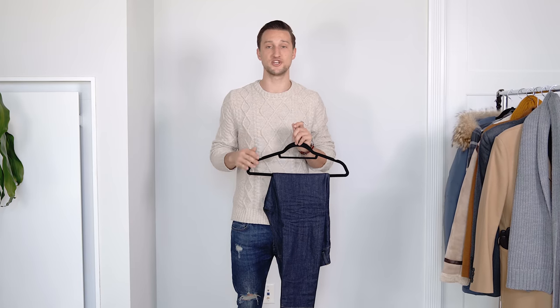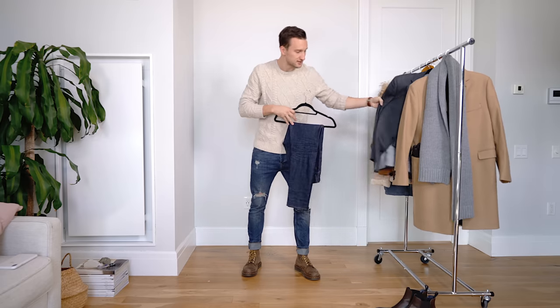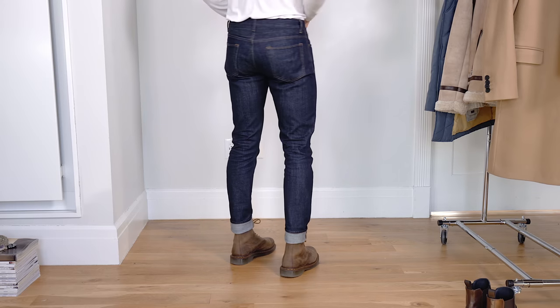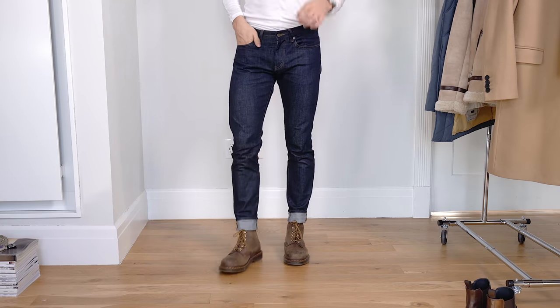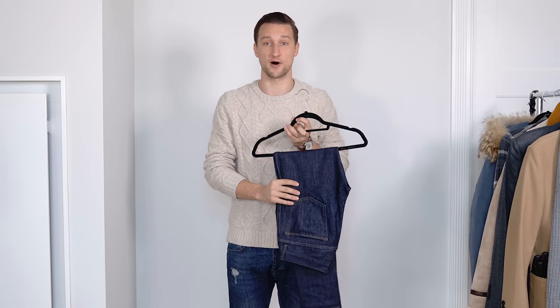I'd also like to include that every guy needs a pair of raw denim jeans in their closet — no matter the season. These walk the line between the super dressy suit pants and the ripped casual jeans really well. A piece like this is essential to the concept of building a wardrobe with just 12 pieces, because versatility is number one. For me, these are the ultimately versatile bottoms.